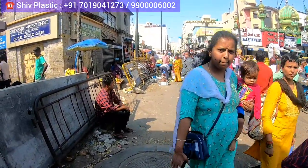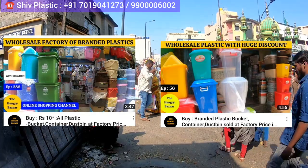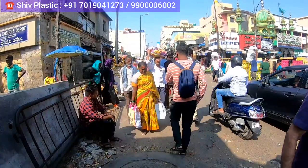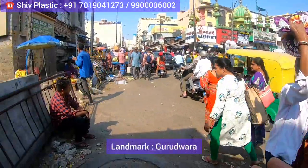You get all plastics here — plastic buckets, chairs — all the branded plastic at wholesale price. I have already done two episodes with them before, this is the third episode. It is located on a street called Madarpet, which is nearby City Market and EMI Road in Bangalore, India. I am just showing you the location; I am standing at the main City Market entrance.